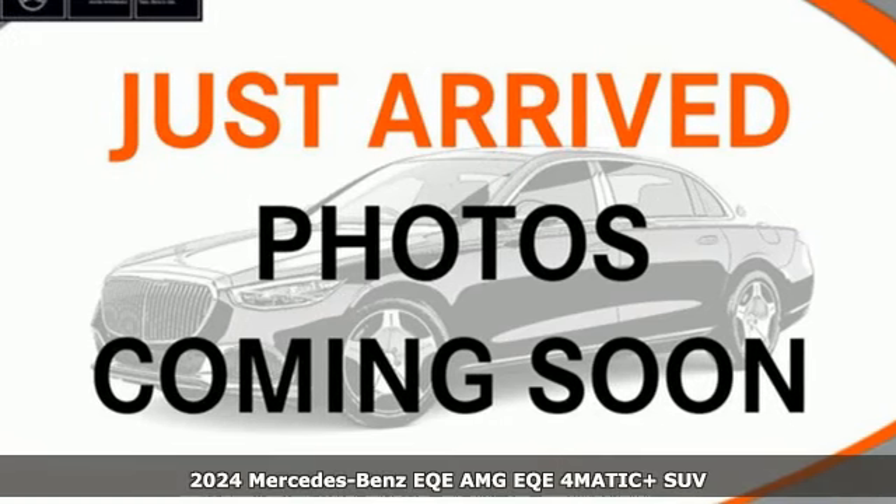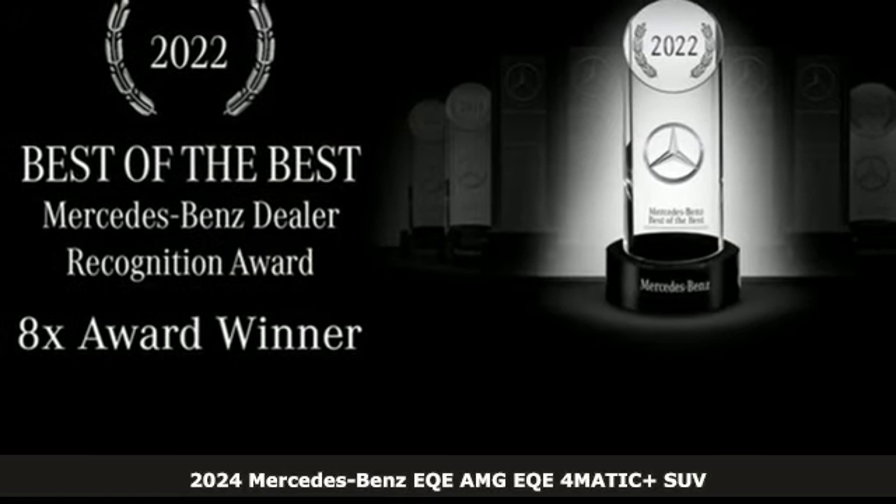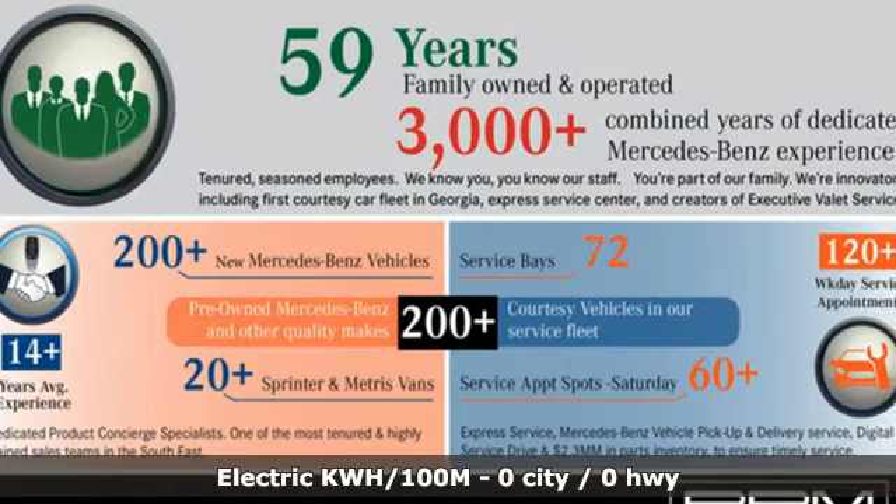It's a new 2024 Mercedes-Benz EQE. Mercedes-Benz keeps setting the standard and driving forward. Get ready for an impressive combination of features.